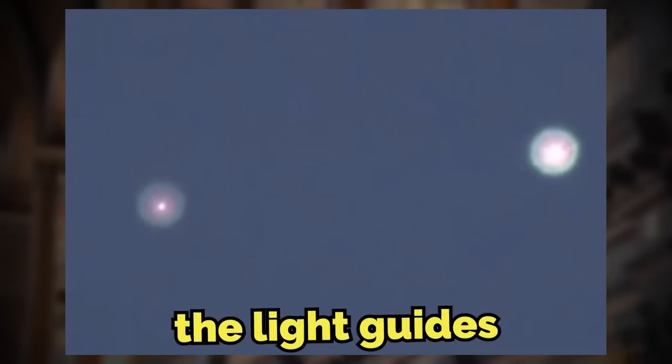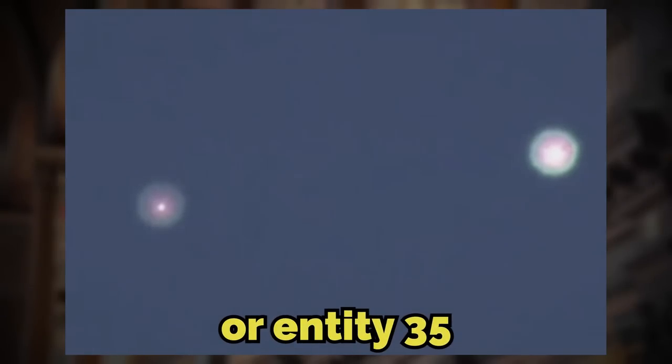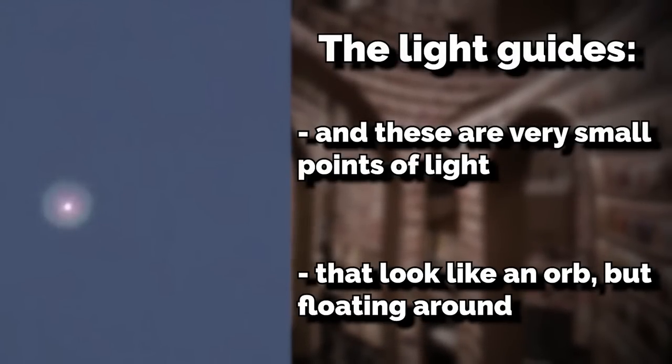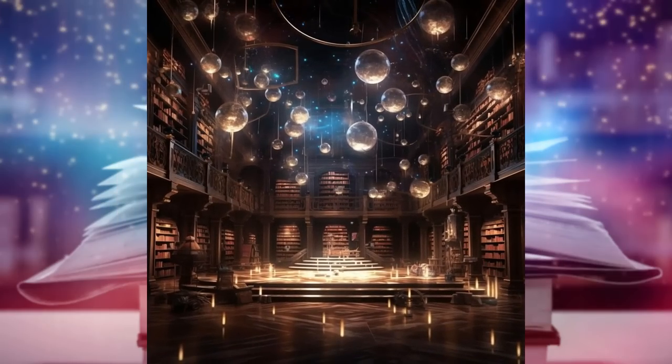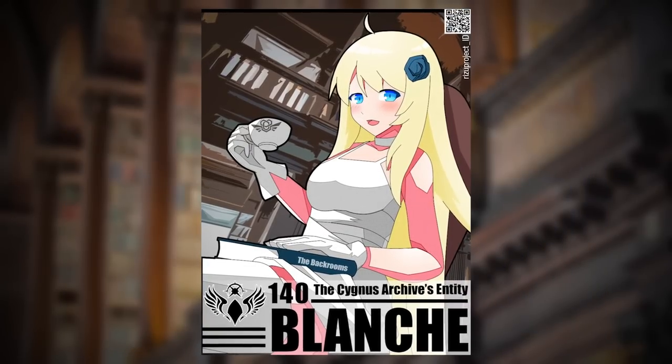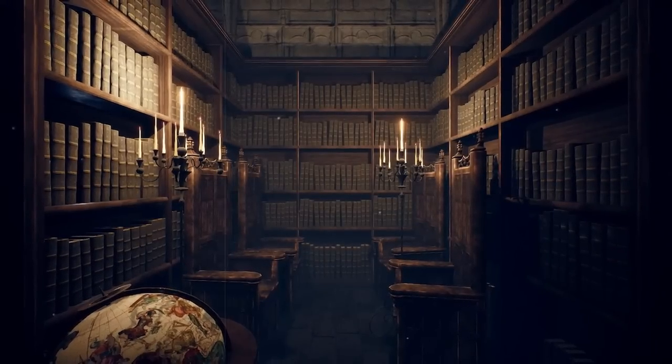Besides Blanche, there are only a couple more entities, and I'm only going to get into one: the light guides, or Entity 35. These are very small points of light that look like orbs floating around the level's bookshelves in random patterns and through the hallways. It's unknown why they do this, but some people theorize that they help Blanche or that she somehow controls them.